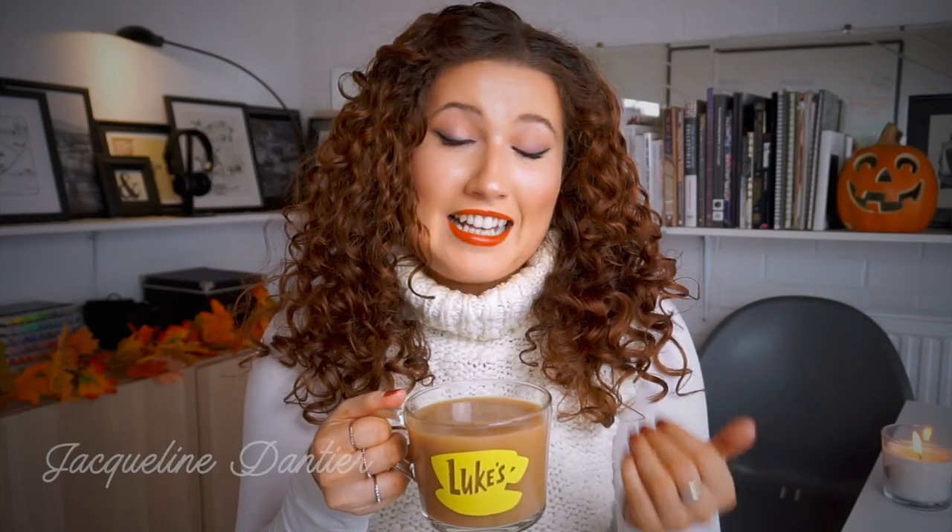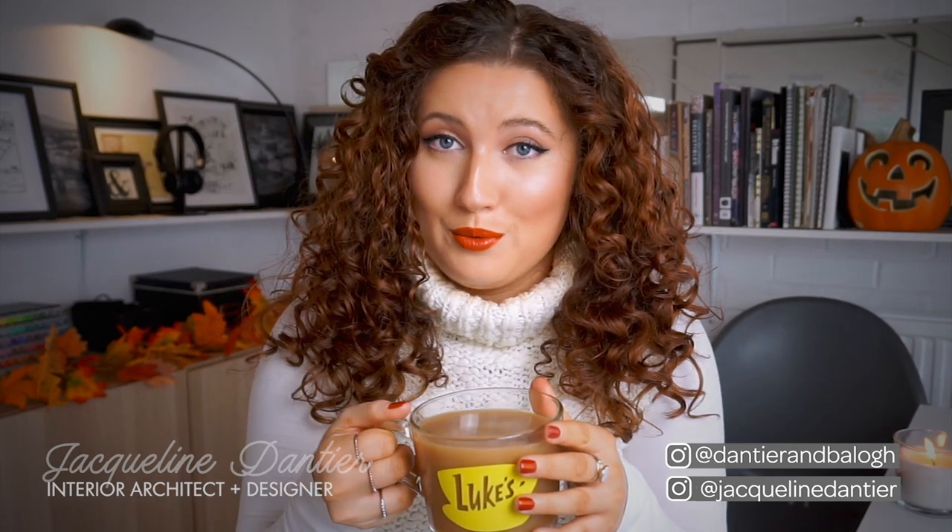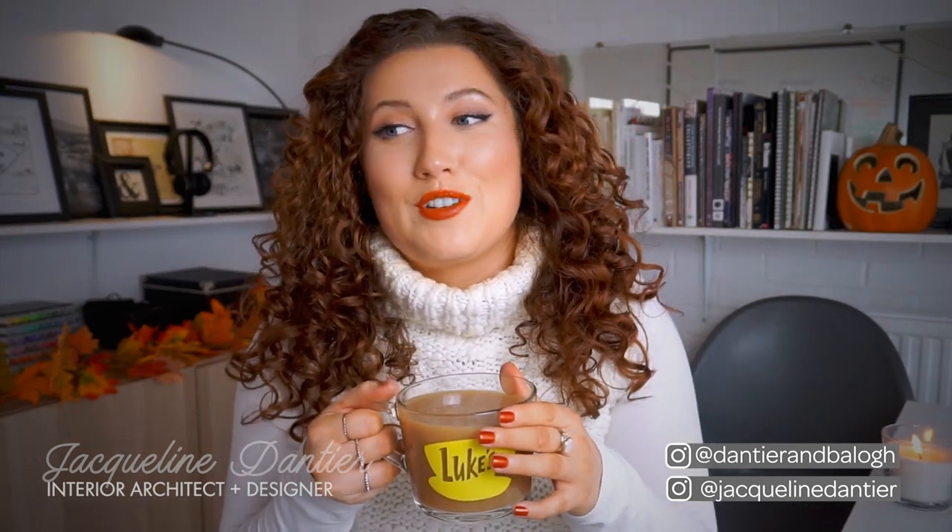Hi guys, welcome back. I'm Jacqueline and today we're talking about Gilmore Girls inspired interior ideas for your home. Now that it's colder and the leaves are falling off the trees, maybe you've been staying inside all weekend binge watching Gilmore Girls with a cup of tea or coffee. As it's fall and I've been doing this cozy autumn series on the channel, I thought what better video to do for fall than a Gilmore Girls themed one. I wanted to talk a bit about the set design on Gilmore Girls, but more importantly, how you can step by step decorate your home like it's part of Gilmore Girls. So if you're interested, let's jump in.